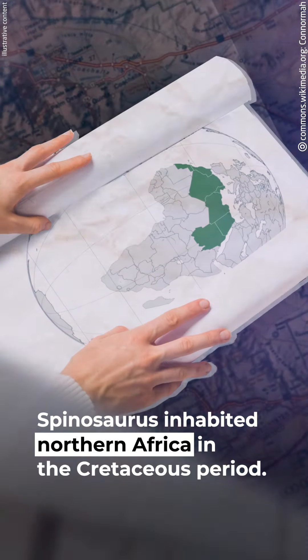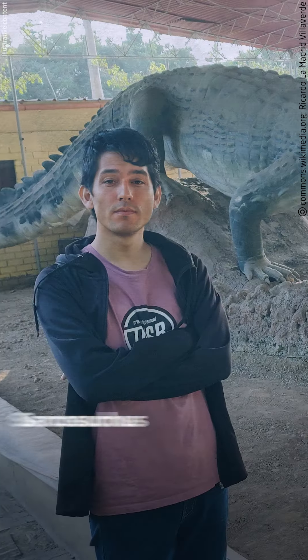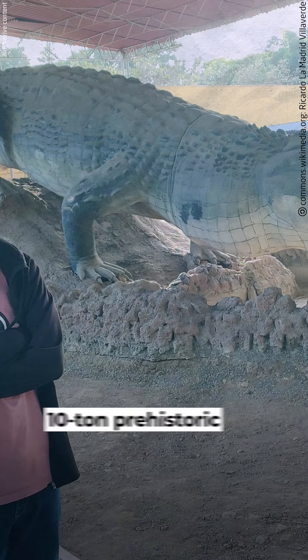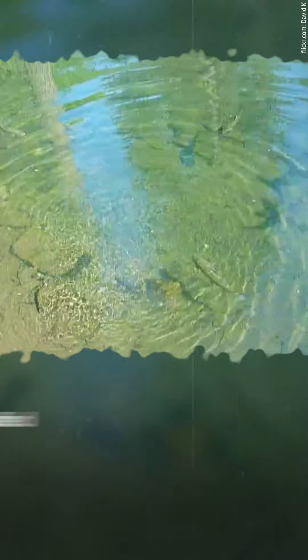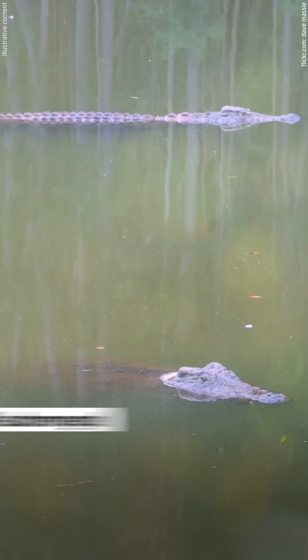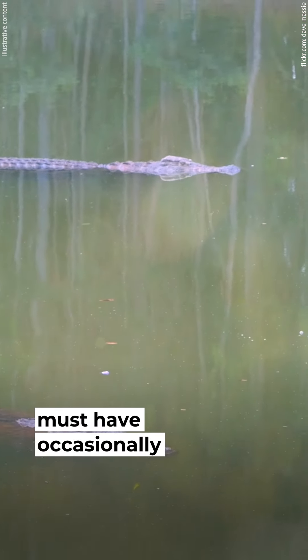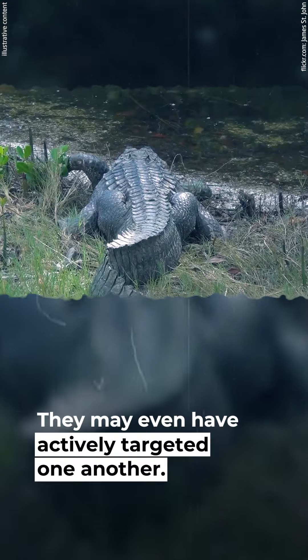Spinosaurus inhabited northern Africa in the Cretaceous period. It shared its habitat with Sarcosuchus, a 40-foot-long, 10-ton prehistoric crocodile. Spinosaurus fed mostly on fish, while Sarcosuchus spent most of its time half-submerged in water. So these two mega-predators must have occasionally crossed paths and may even have actively targeted one another.